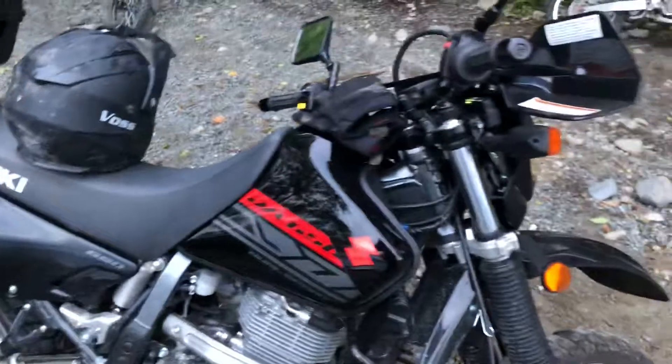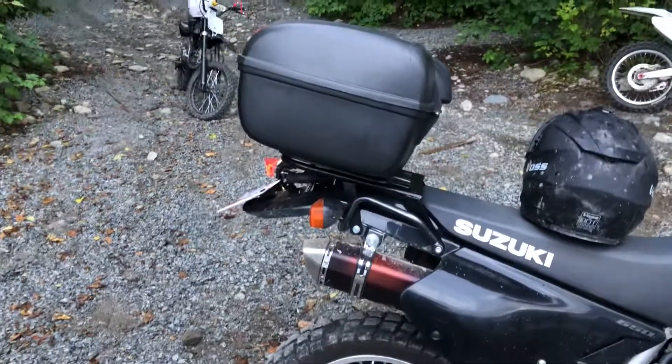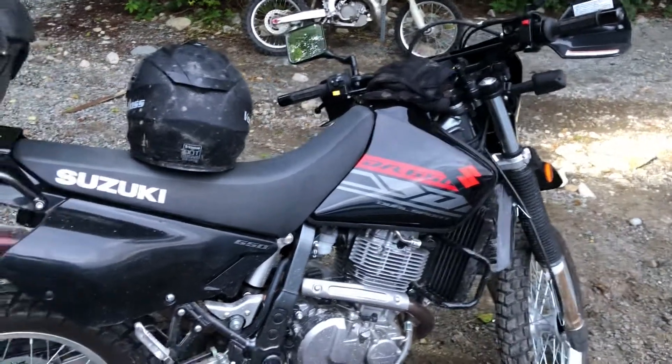I miss my mirrors, you know. Anyway guys, like and subscribe, and make some comments — tell me what kind of content you like. I know the DR650 is pretty popular stuff, so let me know and I'll try to do some cool stuff. Alright guys, peace out.